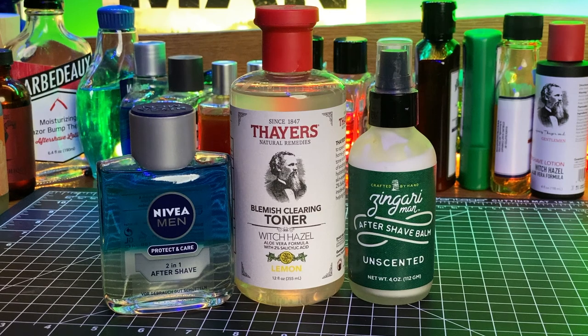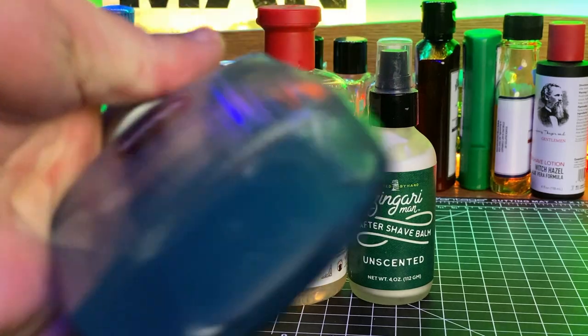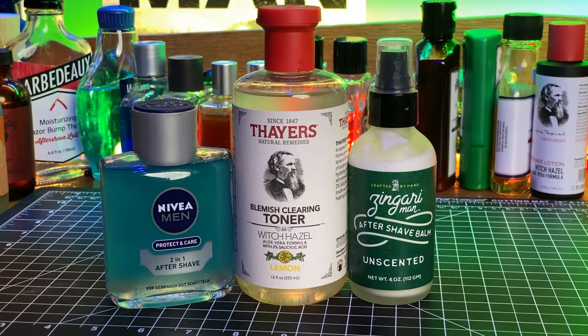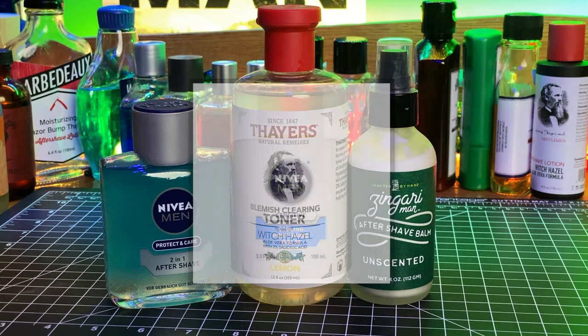The most common Nivea pick was the two-in-one, or two-phase, with six selections. This is the product that's separated — clear on one side, blue on the other — and when you shake it, it mixes together into one serum. Six people picked that one, four people picked the sensitive balm, and a couple others picked the sensitive cooling balm.